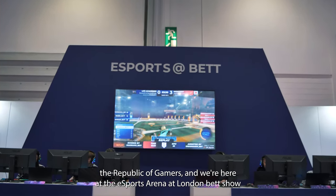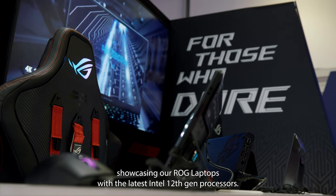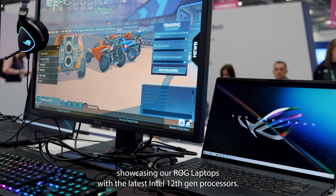Hi, I'm Raddo from the Republic of Gamers and we're here at the Esports Arena London BET Show showcasing our ROG laptops with the latest Intel 12th Gen processors.